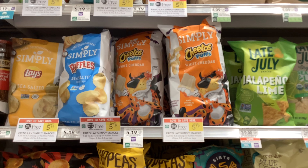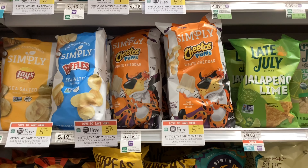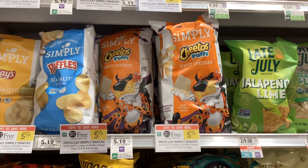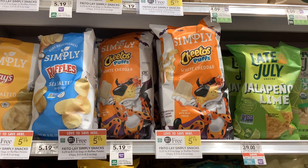The bags of Simple Cheeto puffs are buy one get one free at $5.19, and we have a Publix digital coupon for two dollars off when you buy two. That'll make your final cost $3.19 for two, or about $1.60 a bag.